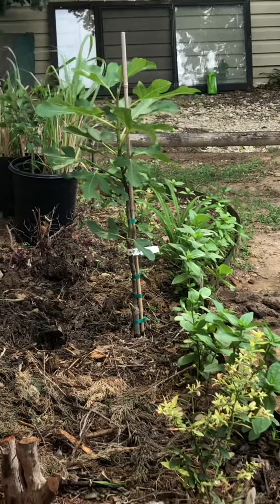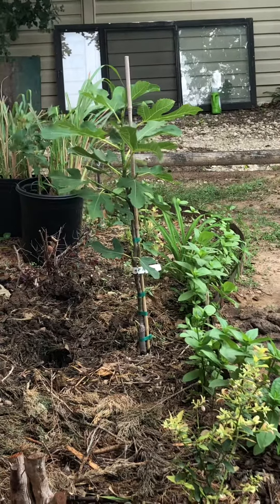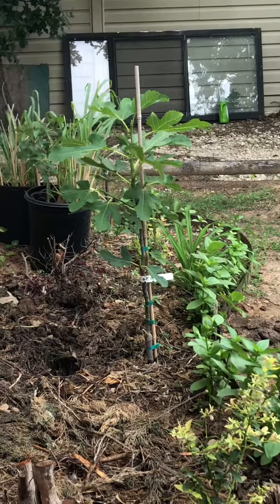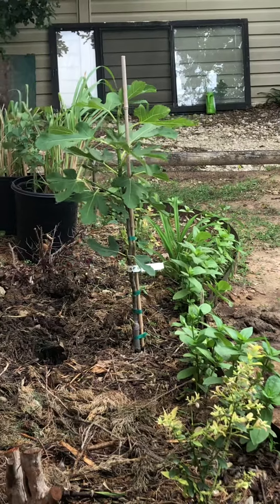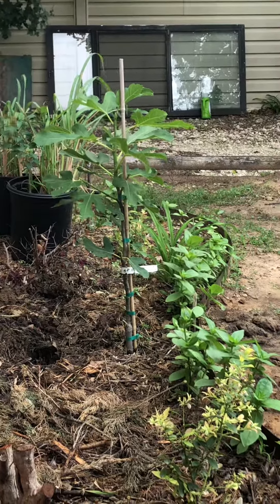I have another one — a Brown Turkey — that I bought from a local nursery, and it already has six or seven figs, including one Briba fruit. I'll keep it short and sweet and post any future developments. Thank you, happy growing!